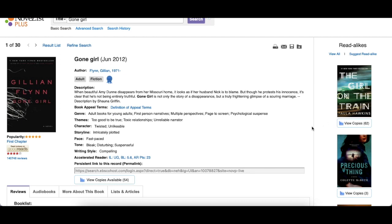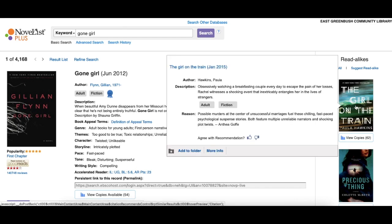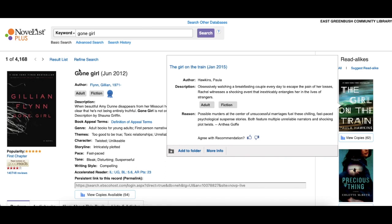Another neat feature with the read-alikes on the side: if you put your mouse over a particular title, it gives you a short description and a reason why it's similar. And if you want to find more information about any of the read-alike titles, you can just click on that title and it will bring you to a page like this with more information about that particular title.